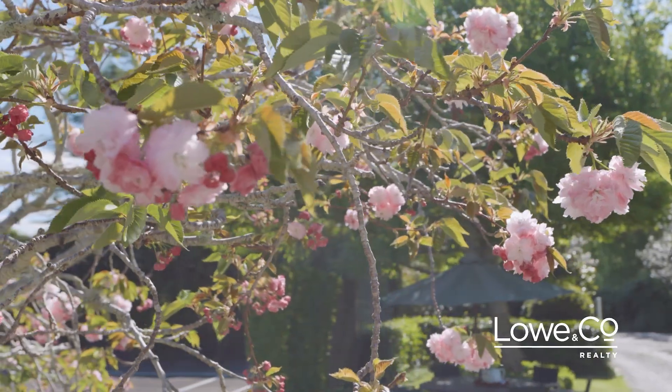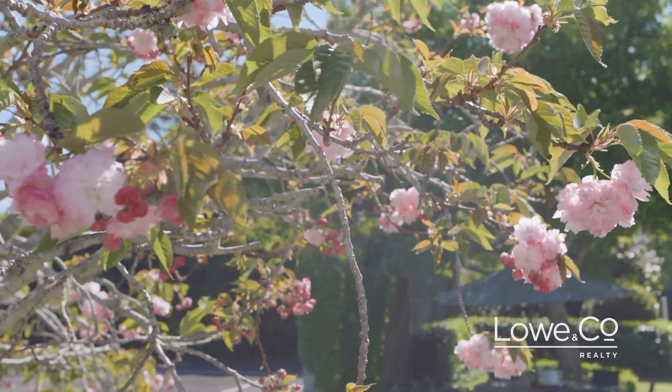Positioned close to the village, yet set in its own private established garden setting, with shelter and all day sun, this is the complete package. Welcome to Arroa Homestead — I'm Aaron Nation and this is The Lowdown.